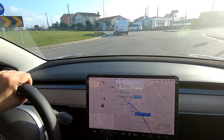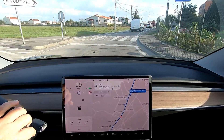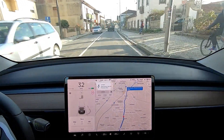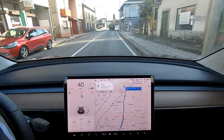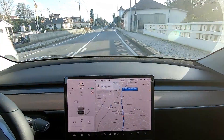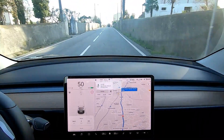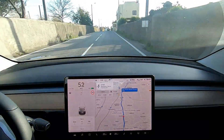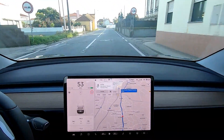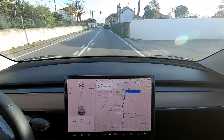Autopilot on the roundabout doesn't work — I knew it. I have the basic autopilot because I have the Standard Range Plus. At 34 kilometers driven, I've wasted 10% of battery. The average at that moment suggests an autonomy of 340 kilometers — that's amazing.